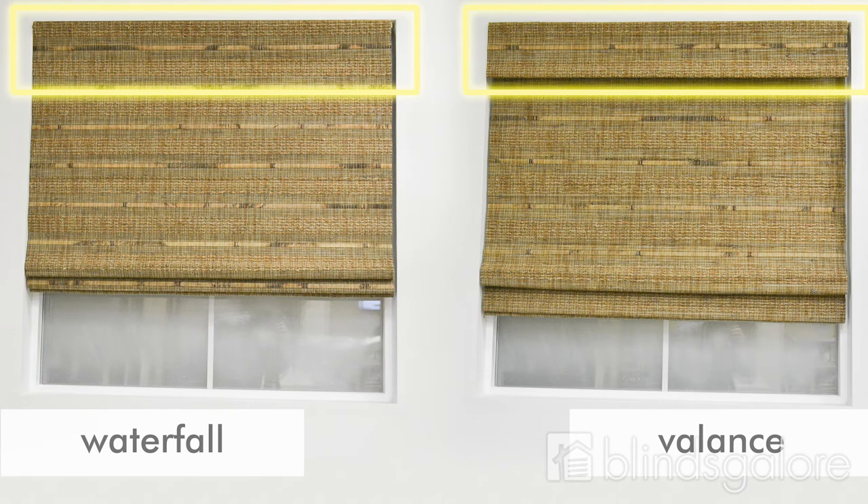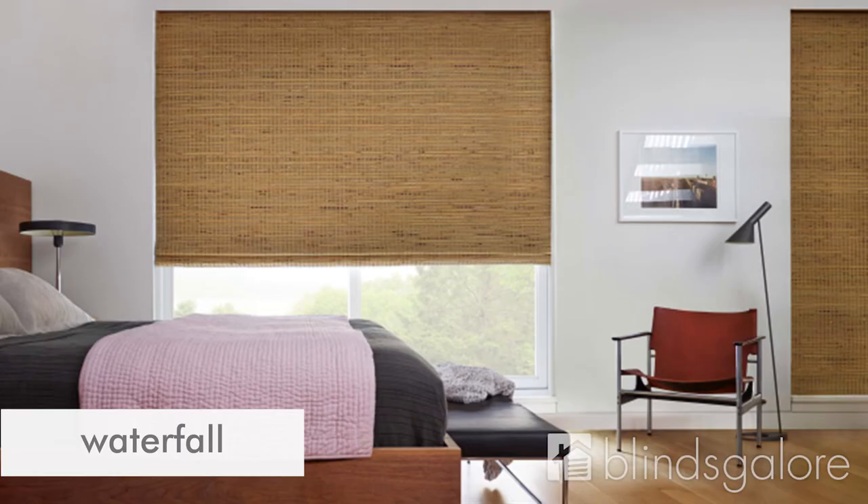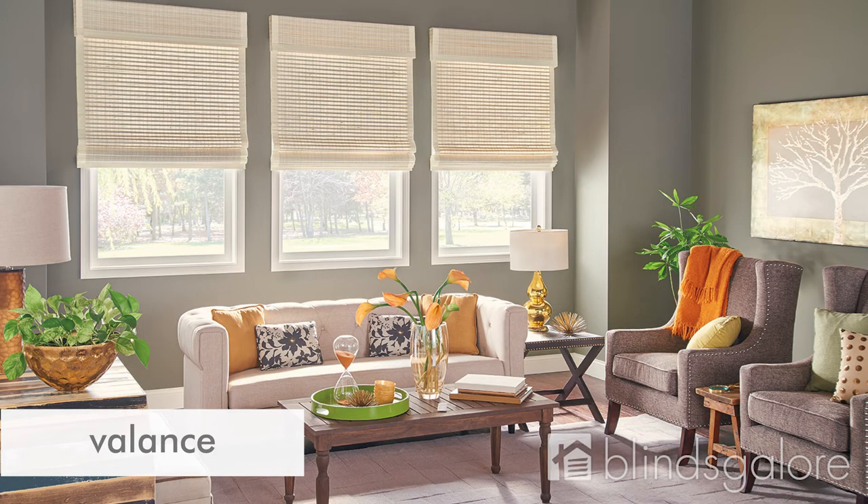Also, consider your preference for a traditional woven wood shade with a separate valance, or a more modern waterfall style shade. With the waterfall style, the material will lower from the front of the shade, eliminating the need for a valance, but it is only suitable on an inside mount.